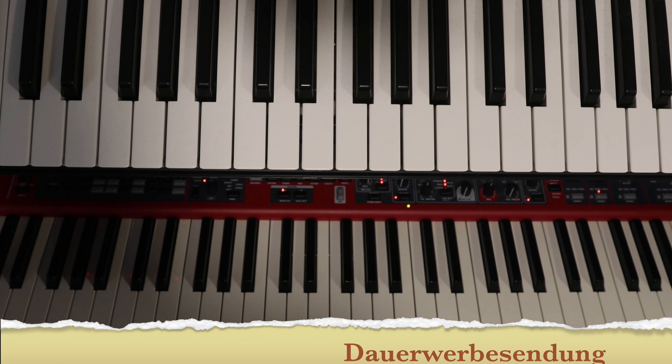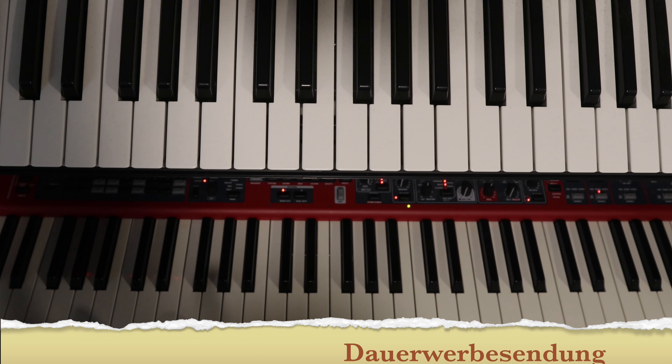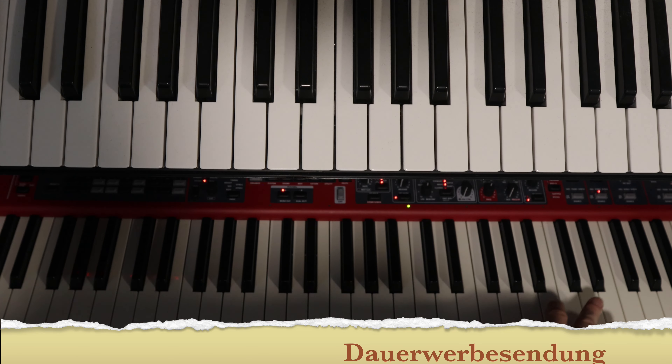Und dieser Sound ist ganz einfach: Wir haben hier auf der linken Seite der Tastatur ein Piano mit einem Chorus, oben auf der rechten Seite ein Synth.